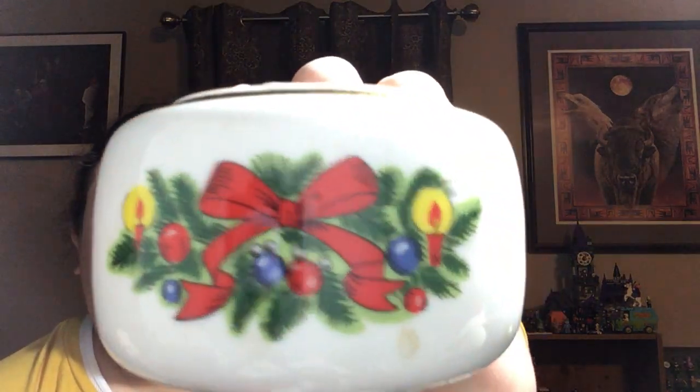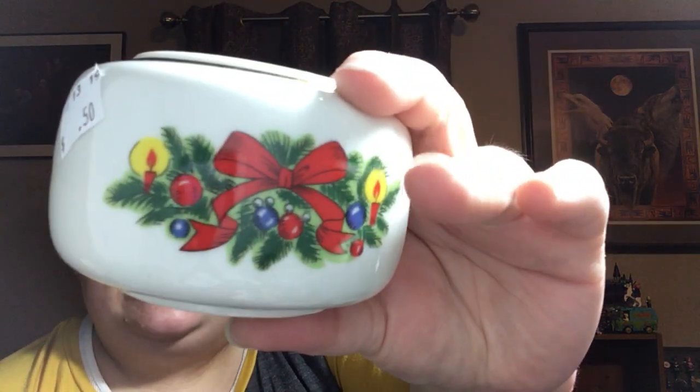We've got some vintage Christmas stuff in this box, which will hold on till next year. This is Christmas Treasure, Jamestown China, Action Industries Incorporated, Japan. That was 50 cents.